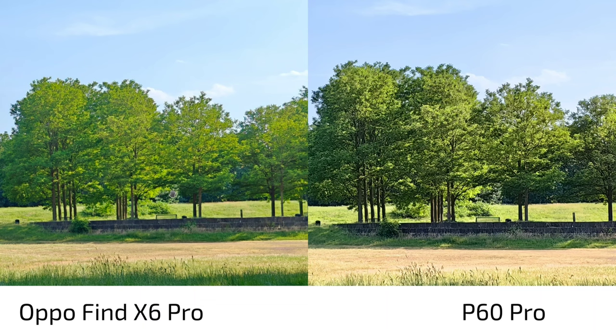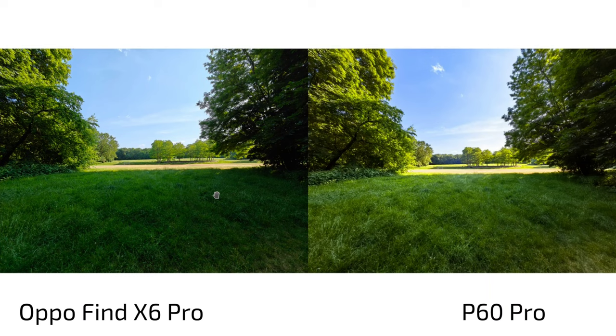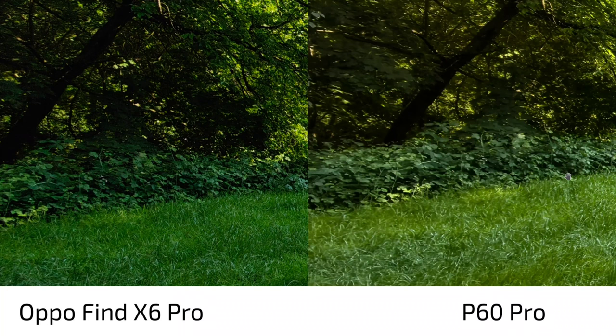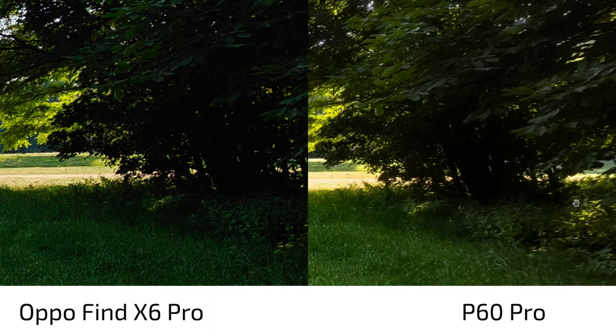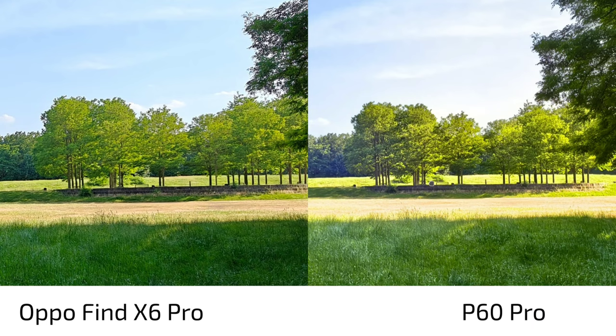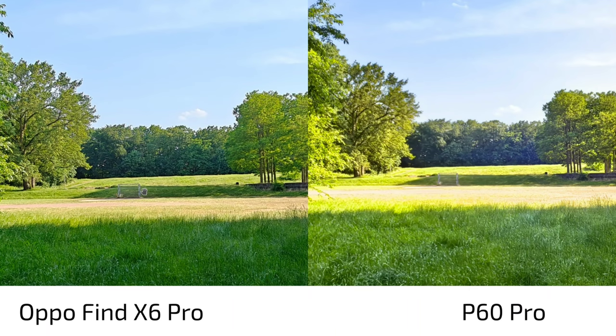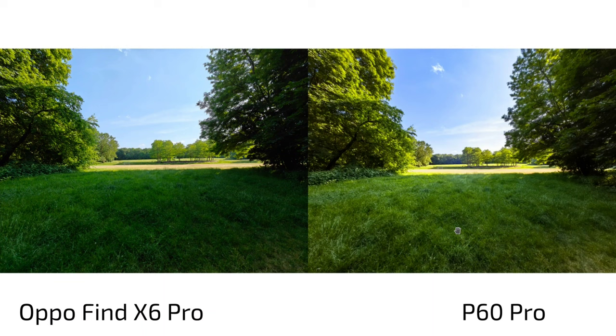Here I give the win for the more natural look to the Oppo Find X6 Pro. For the ultra-wide angle, the same kind of thing: a bit of overexposure and raised shadows on the P60 Pro, while the Oppo better controls the highlights. The Oppo is 15mm versus 13mm on the P60 Pro — a wider, more dramatic view. In terms of detail, the Oppo is a bit sharper but has a narrower field of view. Overall almost equal, with a slight edge to the Oppo Find X6 Pro for more detail and less overexposure.